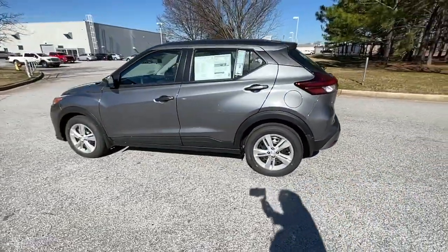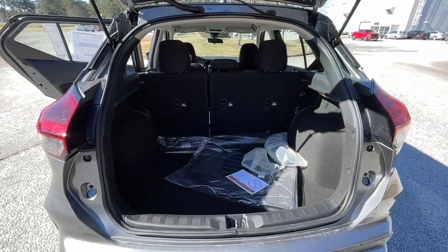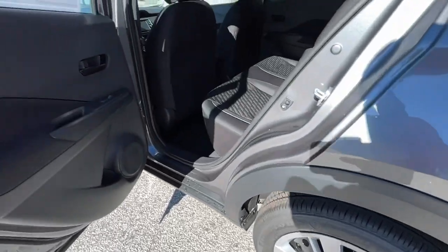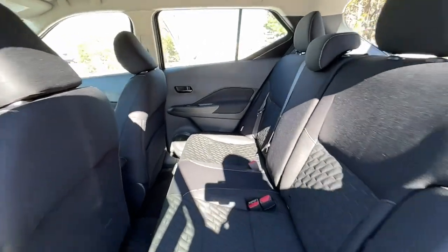The following are some of this vehicle's highlighted options: keyless entry, backup camera, heated mirrors, keyless start, blind spot monitor, Bluetooth connection, steering wheel audio controls, stability control, traction control, and intermittent wipers. You deserve the comfort and style this Kicks has to offer.